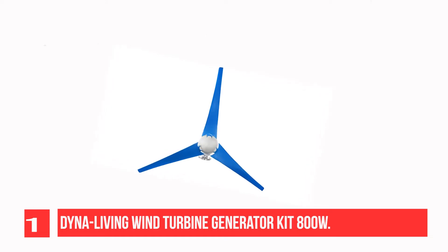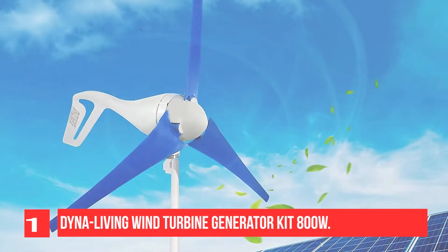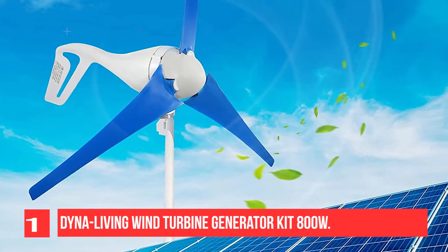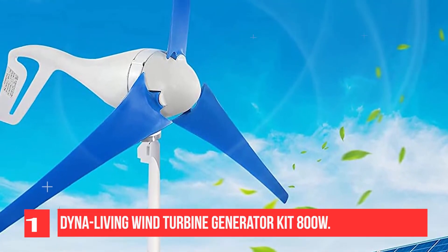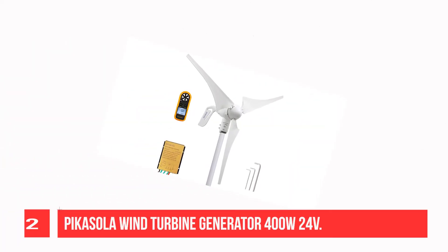You can use this wind turbine motor for wind power generation indoors or outdoors, such as power supply for boats, pavilions, green windows, street lighting, homes, power plants, landscape, islands, or industrial energy supply. The coil is made of Teflon wire, which is resistant to high temperatures and is not easy to damage when heating. Recommendation number two: Picasola Wind Turbine Generator 400W.